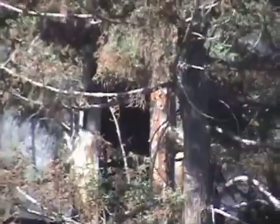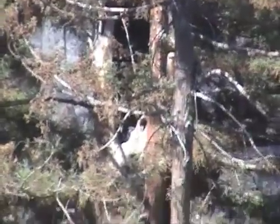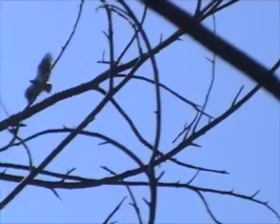We inspected the nest cavity, and you can see at the base of the cavity there, there's a shadow — a light gray shadow. That's the back of the chick. And here's mom coming in.